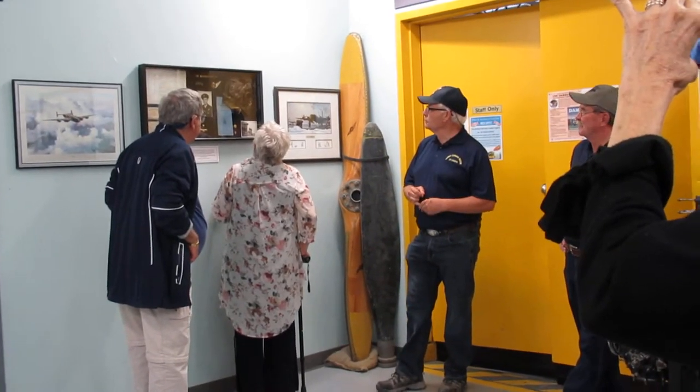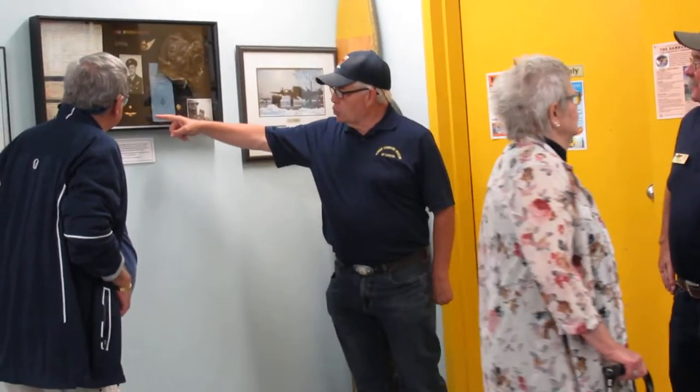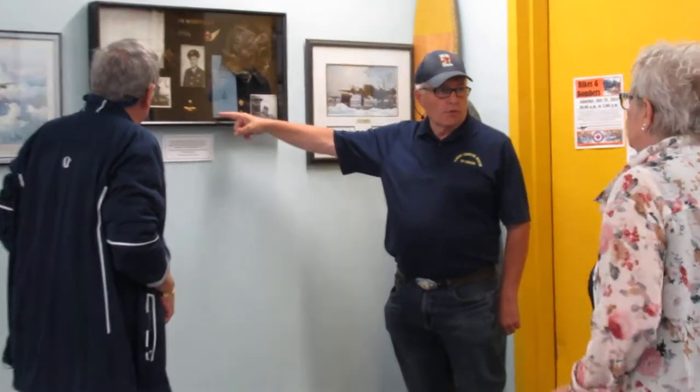And that's his white helmet — his actual one. The family kept it all these years. Wow. And those are his tour wings. When you were finished a tour, you got those.